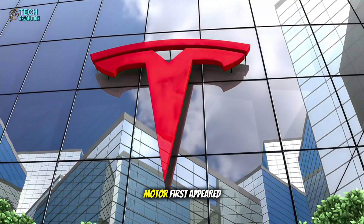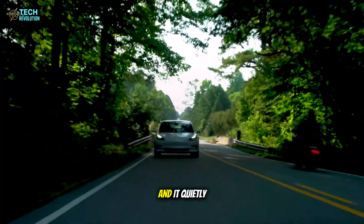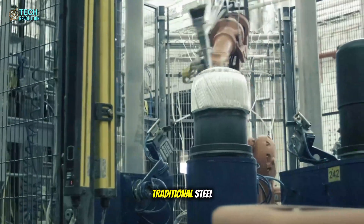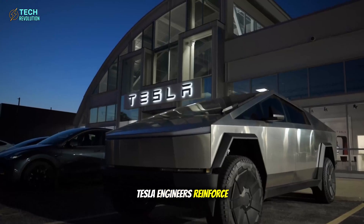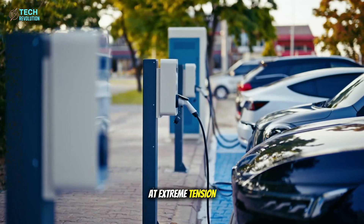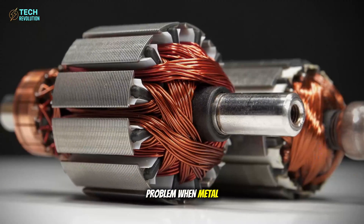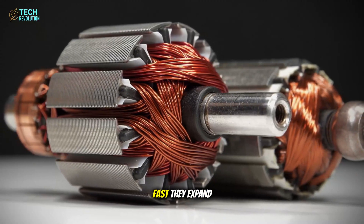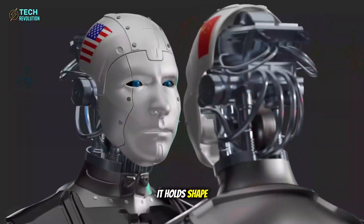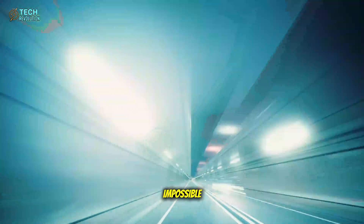Tesla's carbon-wrapped motor first appeared in 2021 inside the Model S Plaid, and it quietly marked a historic leap. Instead of using traditional steel, Tesla engineers reinforced the motor's rotor with carbon fiber layers, each wound at extreme tension. This innovation solves a decades-old problem: when metal rotors spin too fast, they expand and deform. Carbon fiber doesn't — it holds shape even at 20,000 revolutions per minute, speeds once thought impossible.